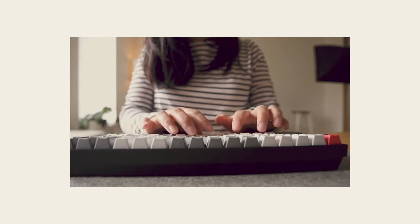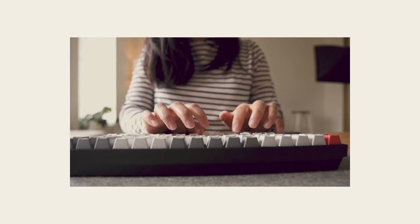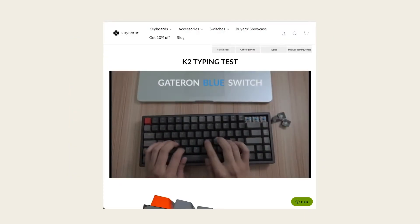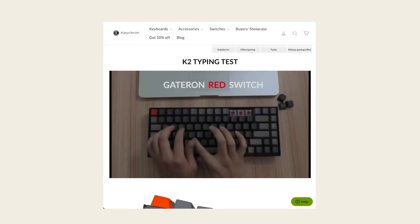So if you're sharing your space with someone, then these are probably one of the quieter keys to get. I also really like that on the Keychron website for this product, you can see videos and hear the sounds of all the different key switches that they offer, so you can choose the one that works for you.